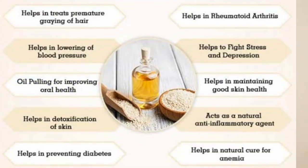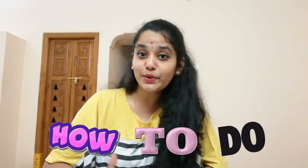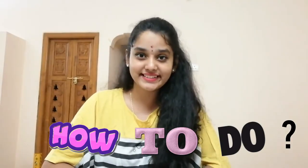Hi everyone, welcome back to my channel. What is the most important step in a hair care routine? It is oiling. There are a lot of myths rotating around about oiling, so let us break all of them in this video. I'm not going to list all the benefits of oiling because there are countless advantages and I'm pretty sure all of you already know about this. So let's directly get into how to do oiling the right way.